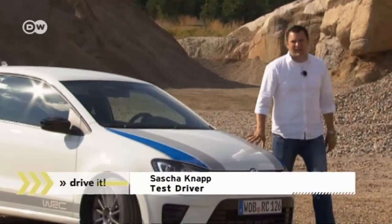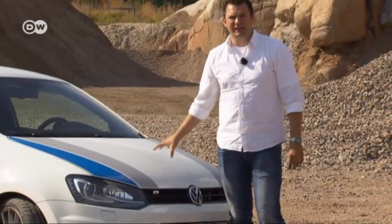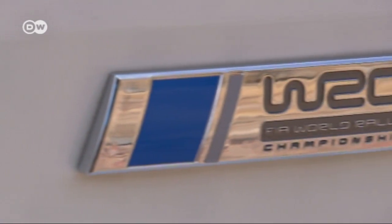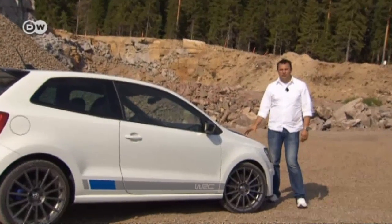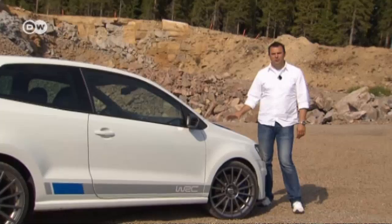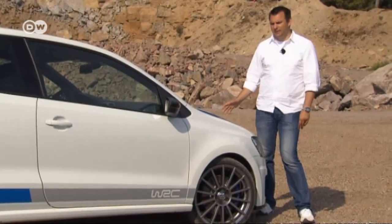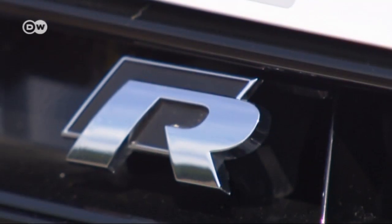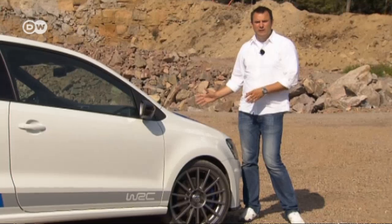Test driver Sascha Knapp is showing us the street version of the Polo RWRC, and it's just as important as the rally car itself. WRC rules stipulate that 30,000 cars of a type need to be sold before a racing version can be built, and to use the racing version in a rally, you need a similar version that's approved for the street. This car is the result — it's the VW Polo RWRC.